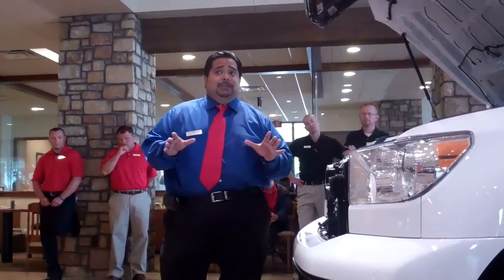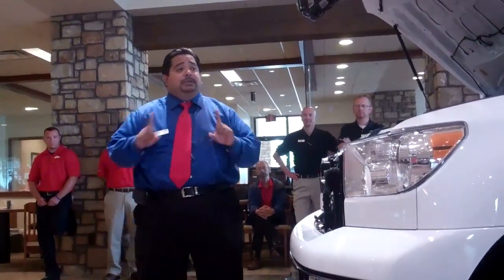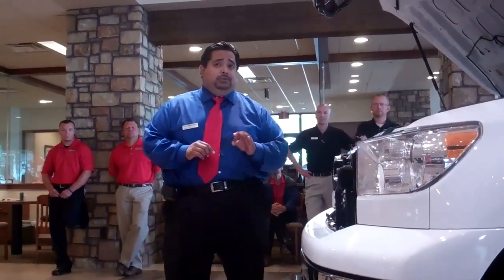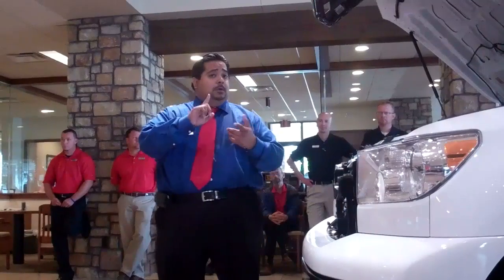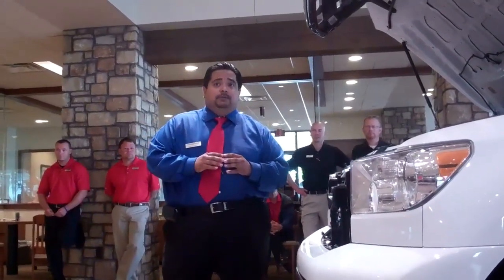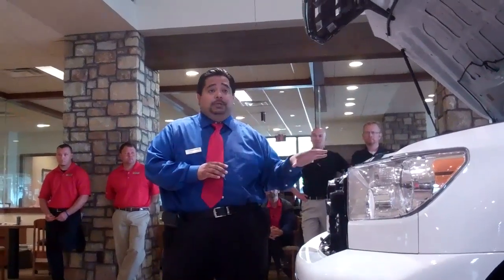Now let's say you're not mechanically sound like myself. You don't even have to worry about that because Toyota has Toyota Care. What that means to you is for your first two years or 25,000 miles, your oil changes and your tire rotations are at no cost to you, along with the safety inspection to make sure that everything is running well with your Tundra.